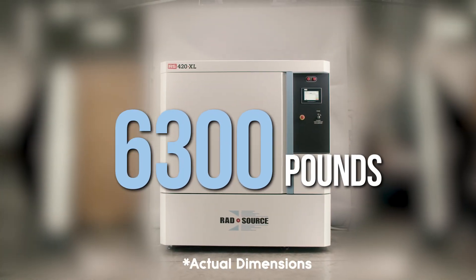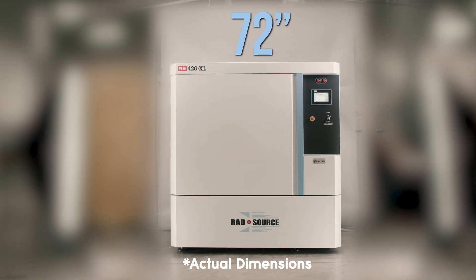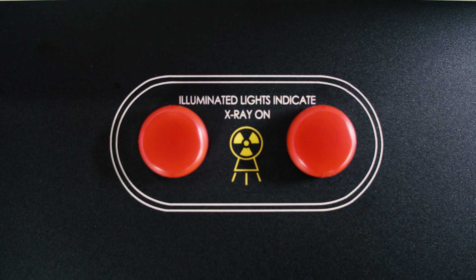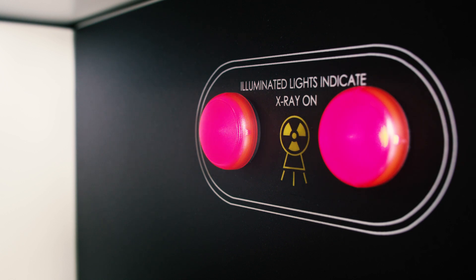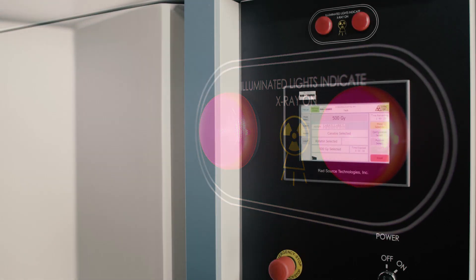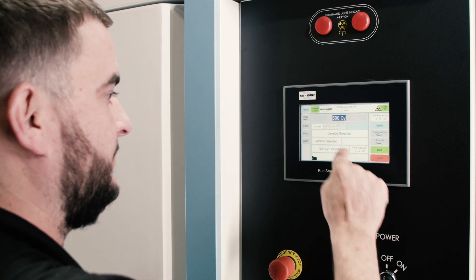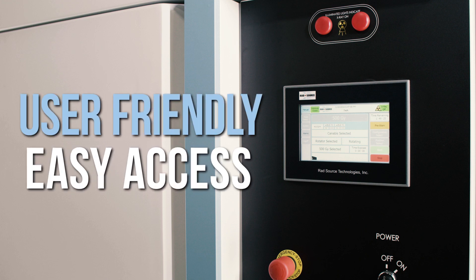Weighing in at 6,300 pounds, the RS420XL is 78 inches wide and 83 inches tall. At the top of the right panel are two x-ray indicator lights, which are illuminated when x-rays are being produced inside the chamber. Located below the indicator lights is the HMI, also known as the human-machine interface, or touch screen. The user-friendly touch screen provides easy access to the programs and data.